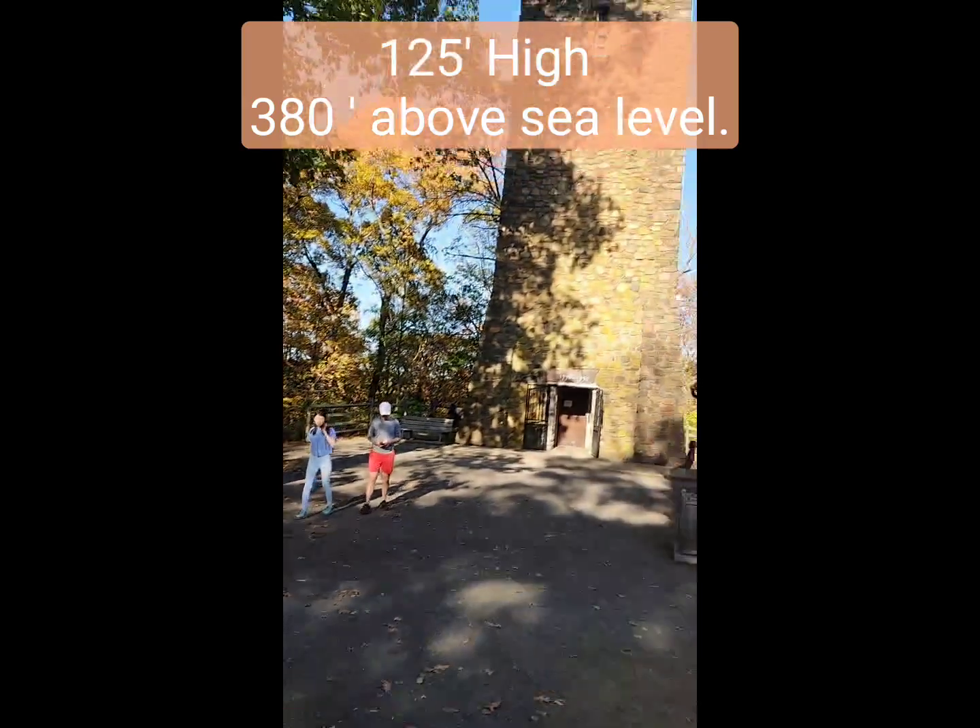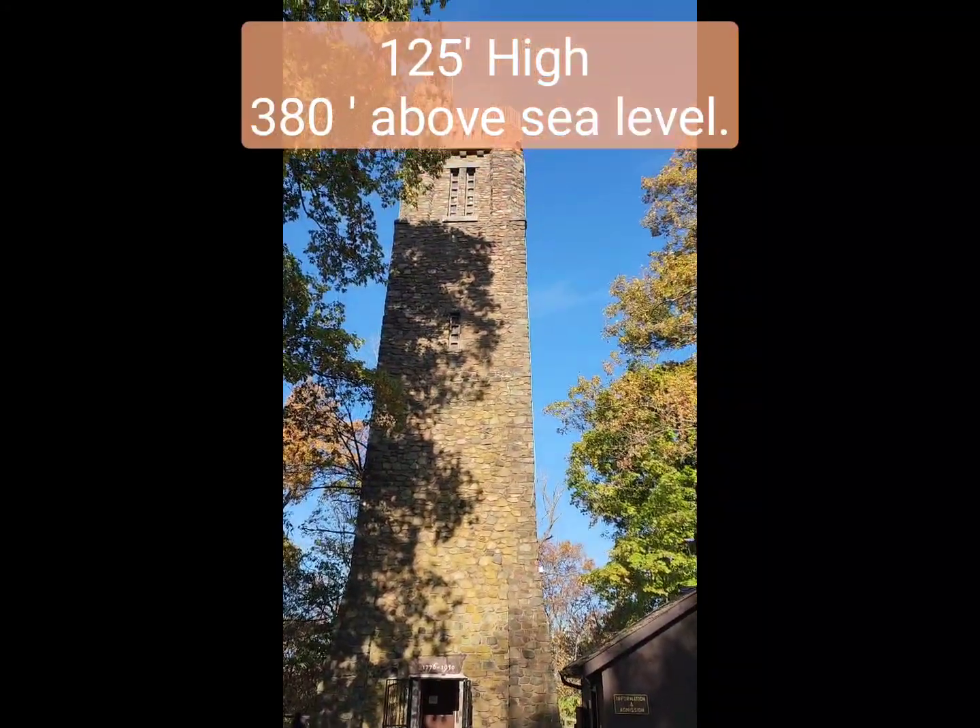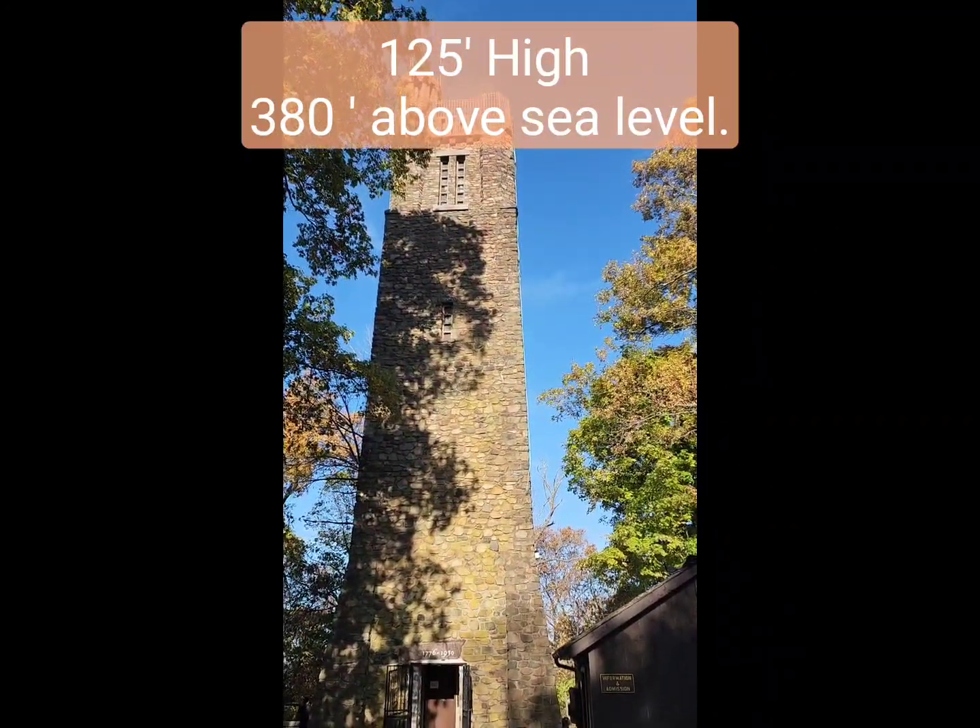It's a hundred and a few steps up. We're going to get to the bottom of it. It's built in 1928 as a commemorative tower — super cool, put together from 1928 to 1929. Let's get a closer look.